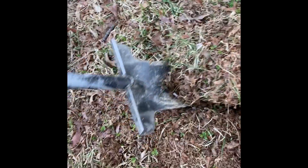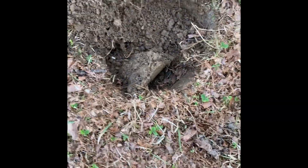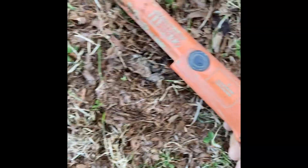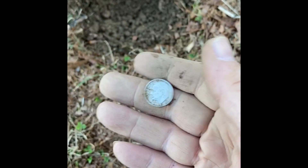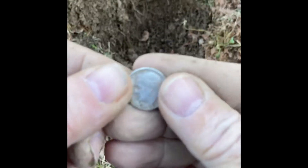Let's see if we can dig this one live, you guys. This one's ringing up as a high tone as well. Look at that — another Roosevelt! Another Roosevelt dime, 1959. You guys saw it, it was a live dig — woohoo! That's awesome. This place is still giving up silver coins.